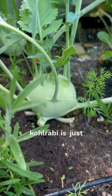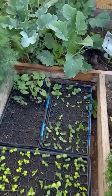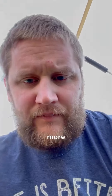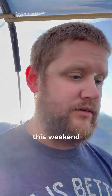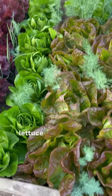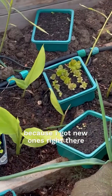Kohlrabi is just about ready, eating that guy here soon. I got all my beans started — going to get those probably in the ground this weekend. Got a lot of stuff going on this weekend but I'm going to try to do that. I'm going to harvest some of this lettuce right here — actually going to pull them out because I got new ones ready to go in.